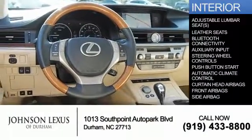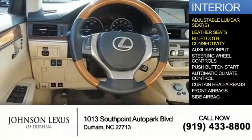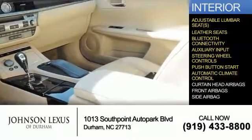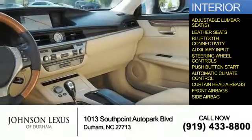Inside you'll find adjustable lumbar seats, leather seats, Bluetooth connectivity, and auxiliary input, steering wheel controls, push-button start, automatic climate control, curtain head airbags, front airbags, and side airbags.